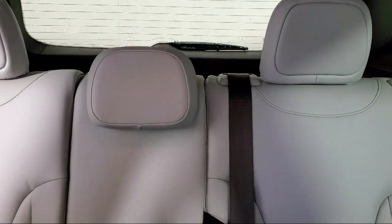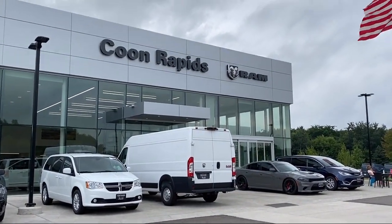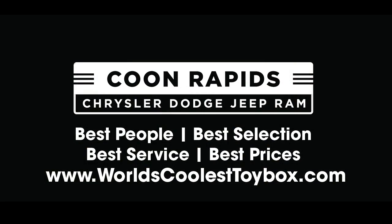We'll see you in the next vehicle. Coon Rapids Chrysler Dodge Ram.